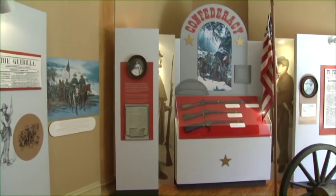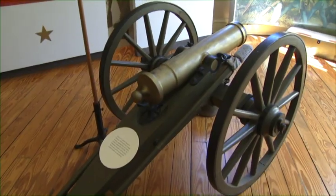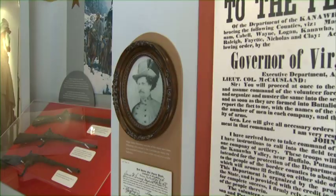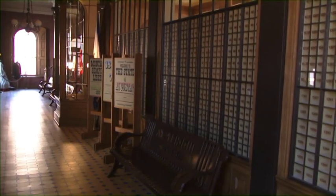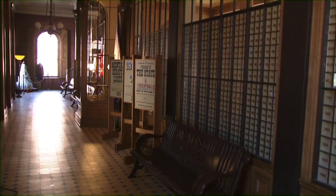Here on the first floor, we have exhibits that showcase West Virginia's involvement in the Civil War and our formation as a new state. We also have the 1860s post office, restored to its original appearance.